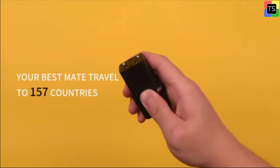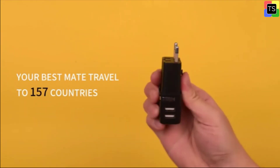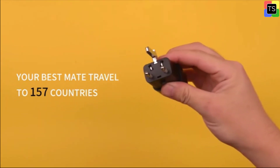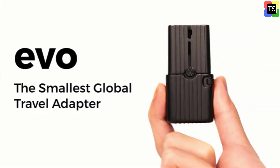This USB wall charger adapter has the FCC, CE, and ROHS certified safety system. Built-in safety shutters protect users from direct touch of the live parts on the socket outlet.